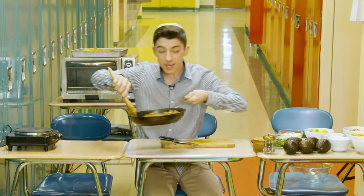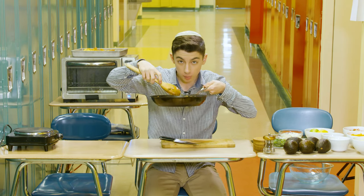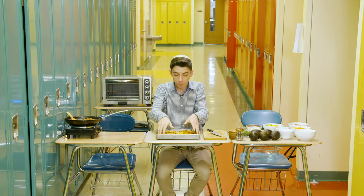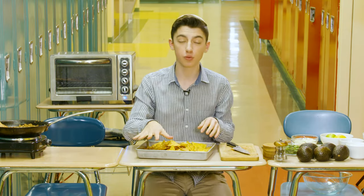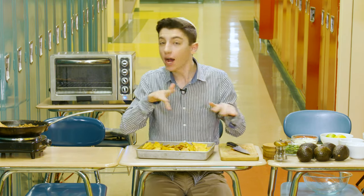Our meat is now done — look at that beautiful chorizo crumble we just made. Now I'm going to grab a little sheet pan with a bunch of homemade chips. If you want to make homemade chips, just fry them in 350-degree oil with cut-up tortillas, but you can totally use store-bought. I just like to be a little bougie.